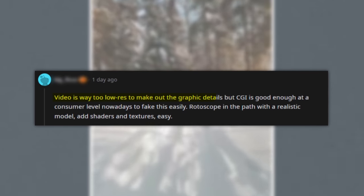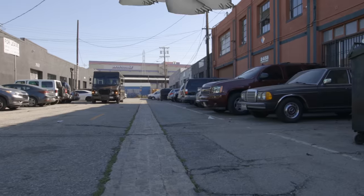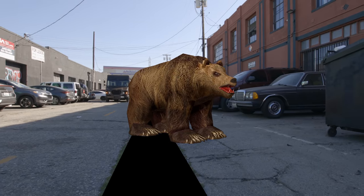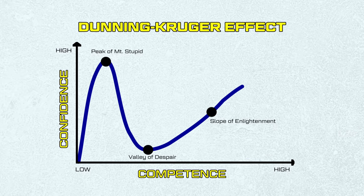The comment that really caught me: 'Video is way too low res to make out the graphic details, but CGI is good enough at a consumer level nowadays to fake this. Easily.' Let me read his next sentence: 'Rotoscope in the path with a realistic model. Add shaders and textures. Easy.' That's it — you just put a static model there and throw textures and shaders at it. This is a classic example of someone who thinks they know what they're talking about because they know a few buzzwords. It's always important to remind people of the Dunning-Kruger effect: when you learn a little bit about something, you suddenly think you're an expert, and you have not yet learned how much you don't know.